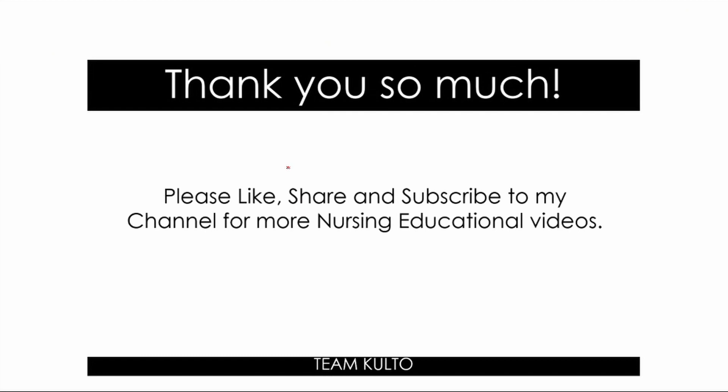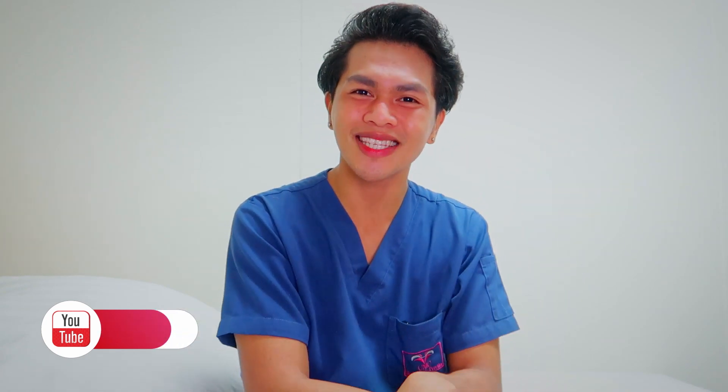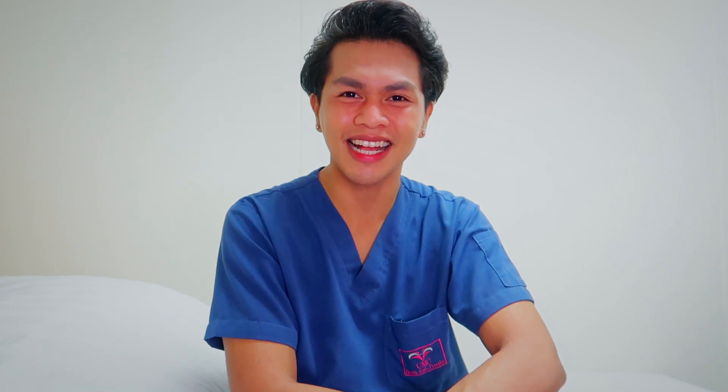Thank you so much for watching. Please like, share, and subscribe to my channel for more nursing educational videos. I highly suggest you check out the other playlists I created regarding nursing — links are in the description box. Let me know if you have other nursing topics you'd like me to cover — comment down below. Thank you so much, stay safe. Give this video a big thumbs up, share with your friends, and follow me on all my social media accounts. I'll see you again.